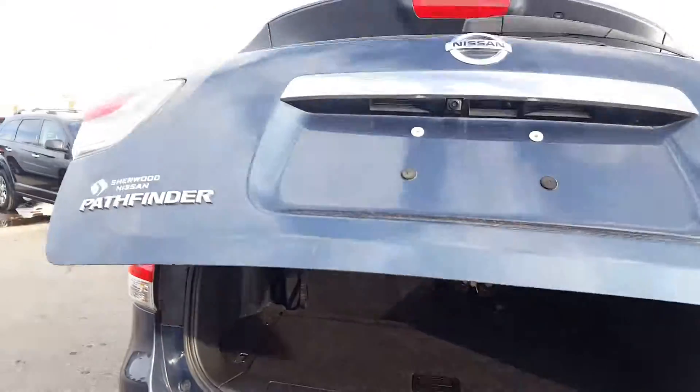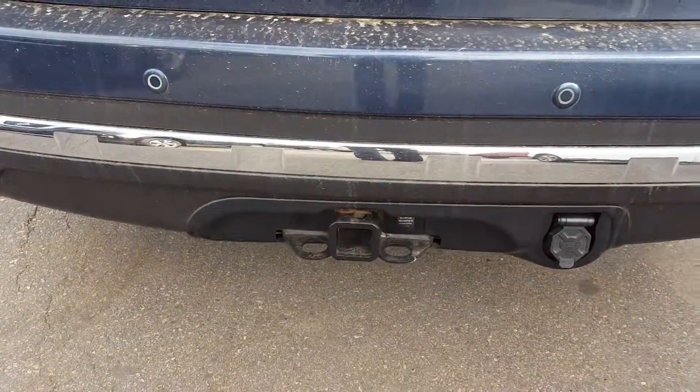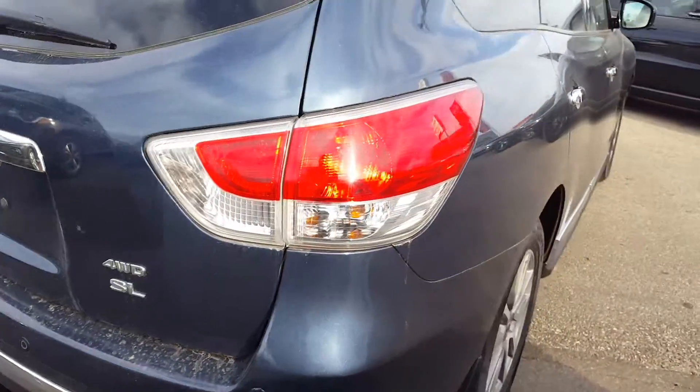We have a power liftgate. It also comes with a hitch in case you want to tow something. And that finishes up the tour.